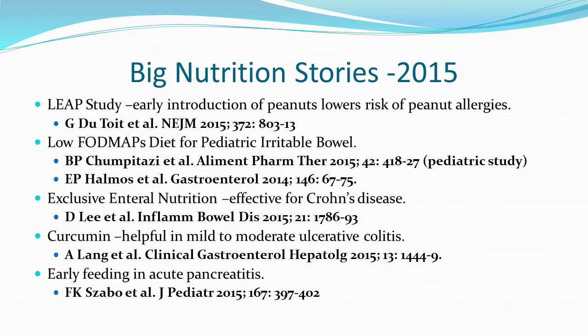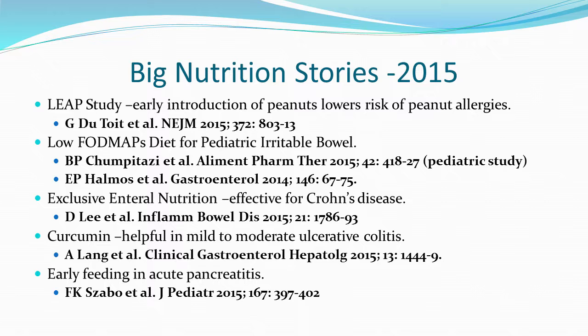There were a couple of big stories in nutrition this past year. The LEAP study showed that early introduction of peanuts lowers the risk of peanut allergies. There's also research on the low FODMAP diet showing it can be effective for irritable bowel. A study compared enteral nutrition to Remicade and showed enteral nutrition can be very effective. Curcumin has been shown effective for ulcerative colitis, and there's a changing practice with acute pancreatitis — people are now starting to feed kids earlier.